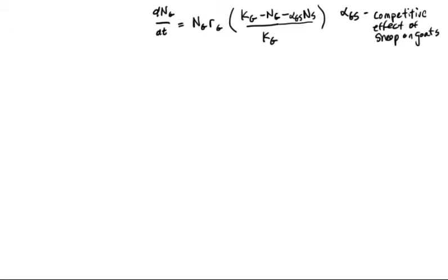So the equation we use to describe the goat population dynamic for Ng goats and Ns sheep is: dNg/dt is equal to Ng × Rg × (Kg − Ng − alpha-GS × Ns) / Kg.